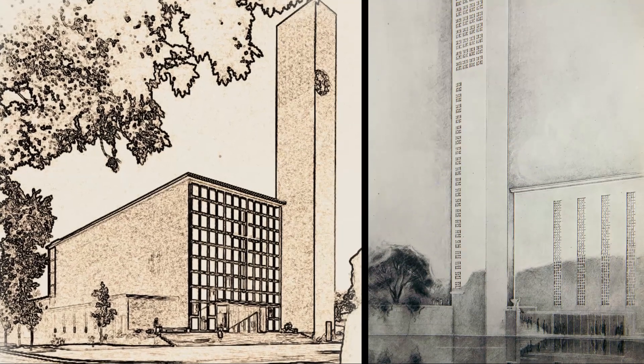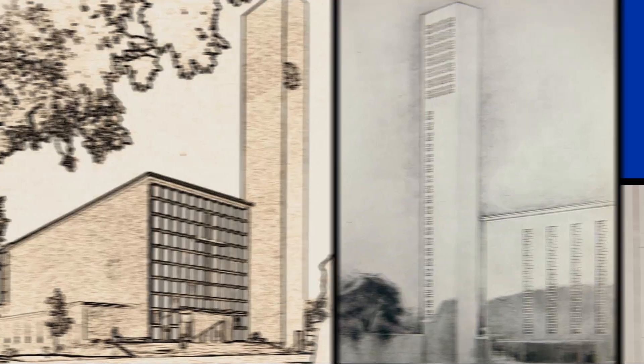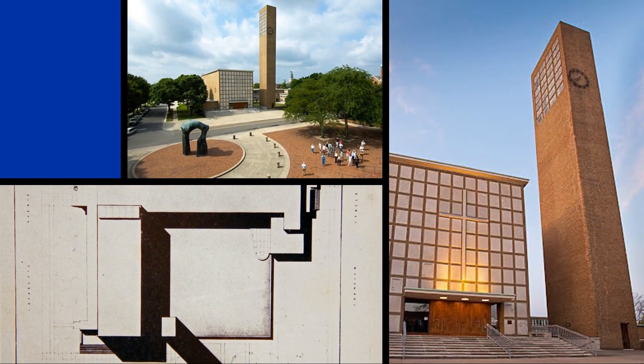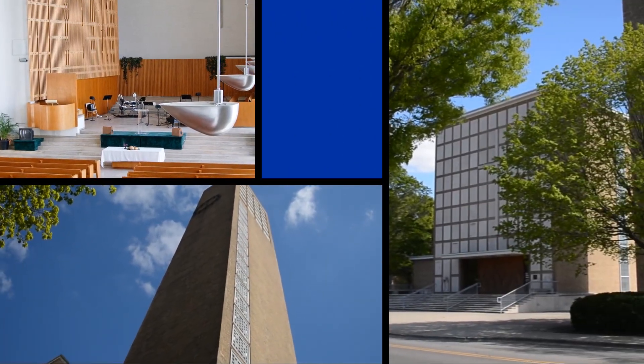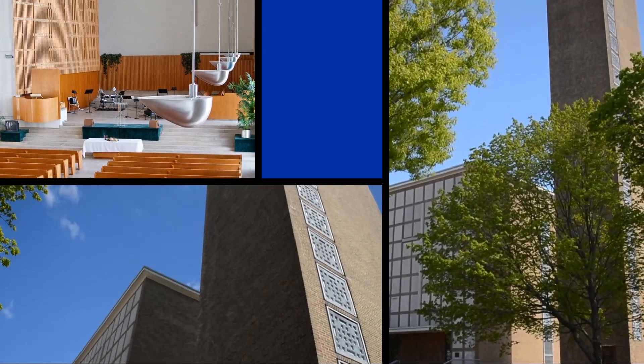In 1942, First Christian Church was completed. It was the first contemporary building in Columbus and one of the first modern churches anywhere in America. It is the oldest of the seven national historic landmarks in the city, and it signaled the start of the community's journey toward excellence.